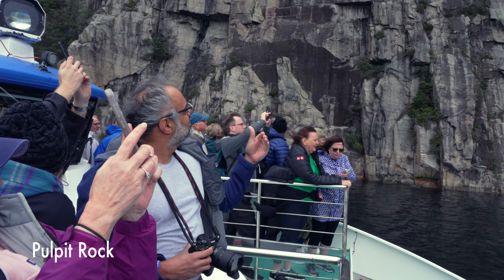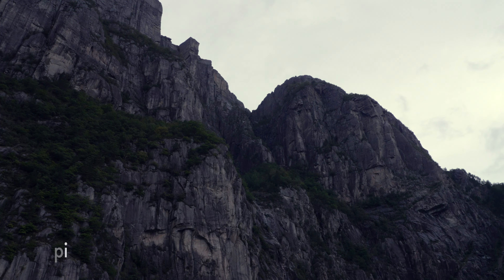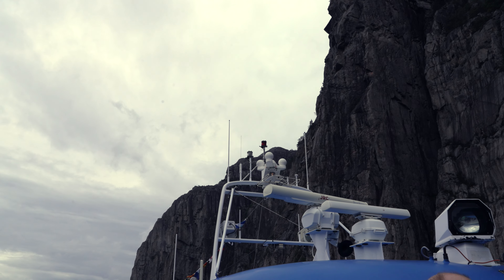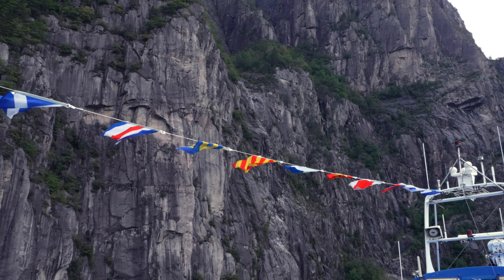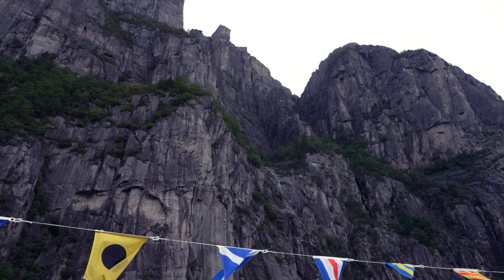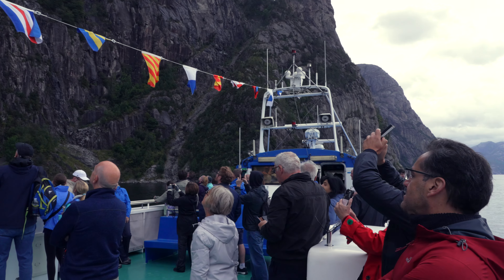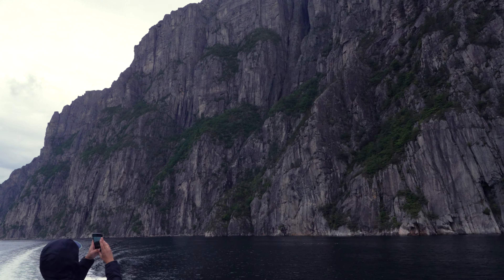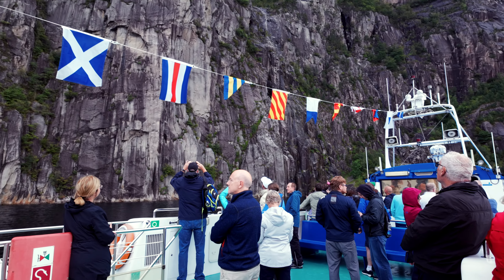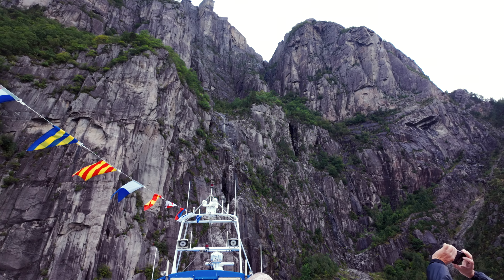One of the natural features that Lysfjord is known for and that attracts tourists is Pulpit Rock, also known as Preikestolen. It is one of Norway's most famous natural landmarks. This steep, flat-topped cliff rises around 2,000 feet above the fjord. From the top you get stunning panoramic views of the fjord and surrounding mountains. The flat, square-shaped cliff was formed during the last ice age around 10,000 years ago when glacial ice cracked off large blocks of rock.